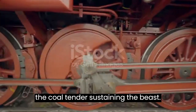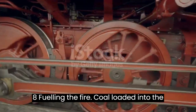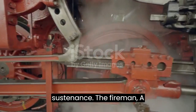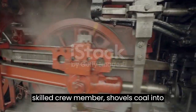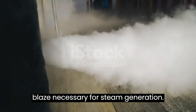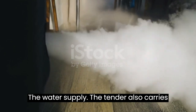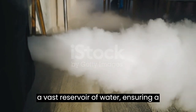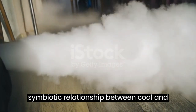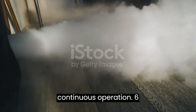The Coal Tender: Sustaining the Beast. Coal, loaded into the tender, serves as the locomotive's sustenance. The Fireman, a skilled crew member, shovels coal into the firebox, maintaining the roaring blaze necessary for steam generation. The tender also carries a vast reservoir of water, ensuring a steady supply for the boiler. The symbiotic relationship between coal and water is essential for the locomotive's continuous operation.